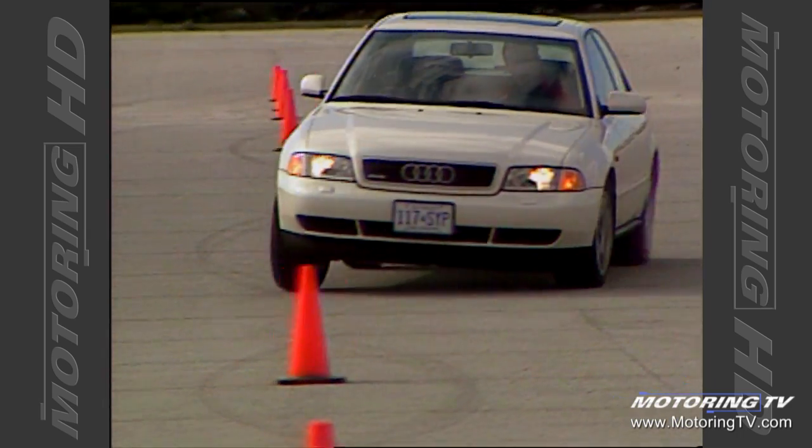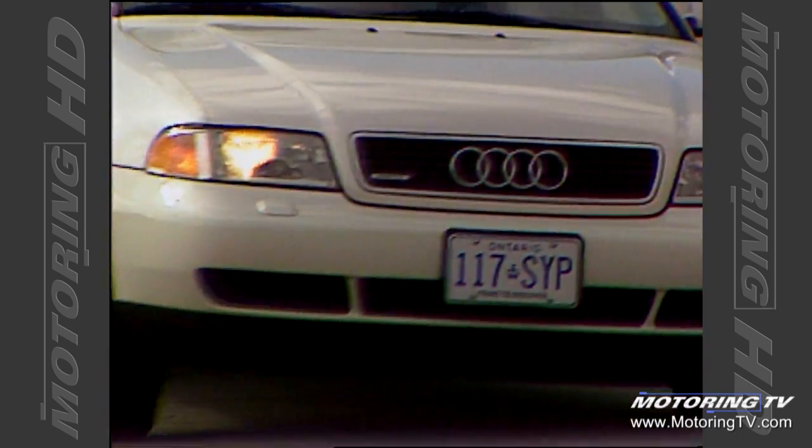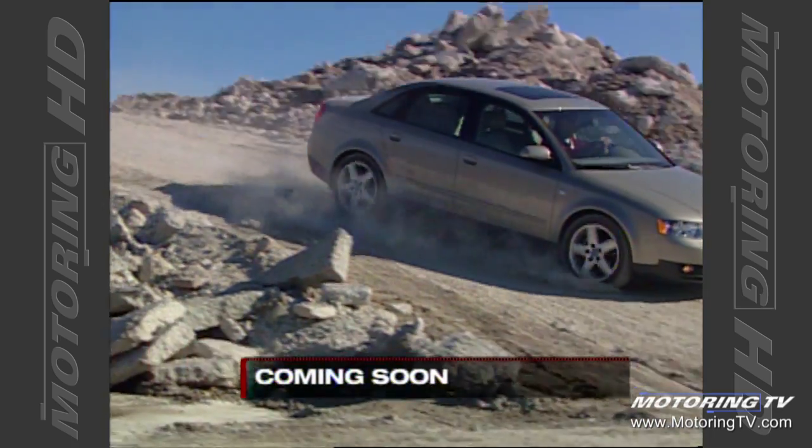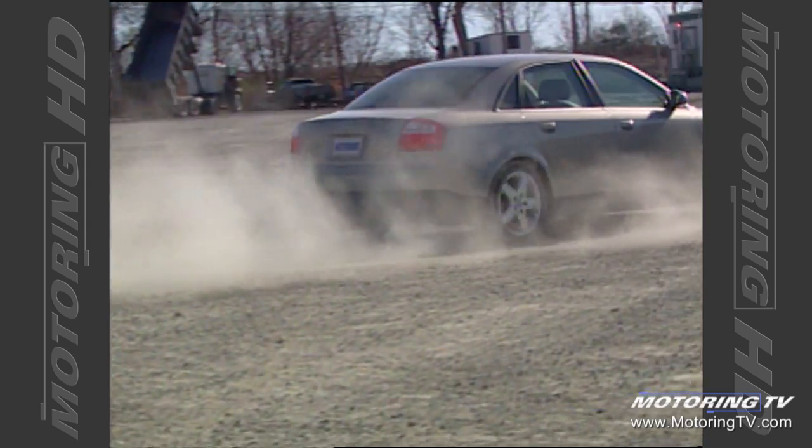We look at this car with a bit of a tear in our eye to wave goodbye to it, because it's been such a crucial part of our success. The nice thing about the new A4, I think, will appeal to an even broader range of customers than the outgoing A4 did.